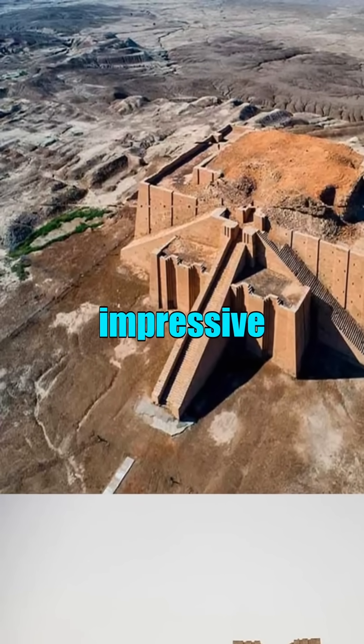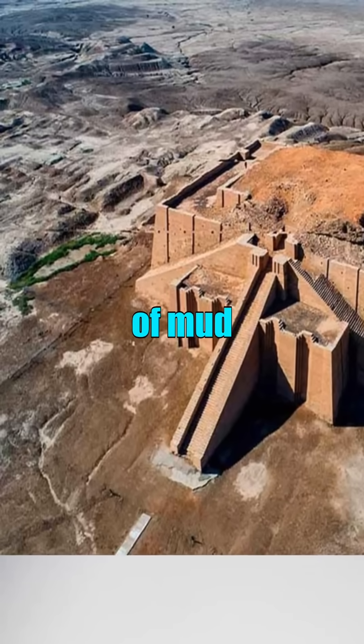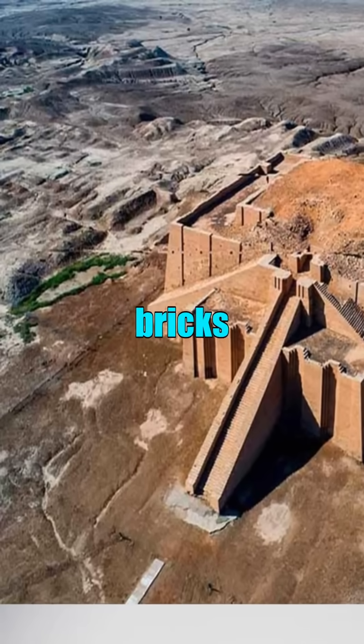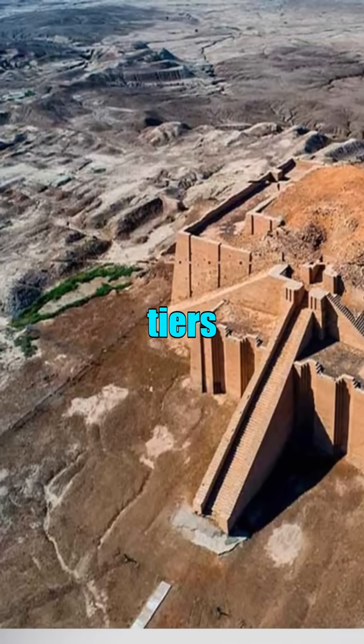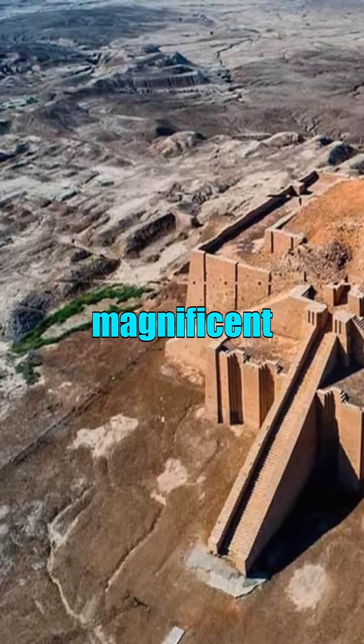This impressive step pyramid reaches approximately 30 meters in height and is built with a core of mud bricks, while its exterior features stunning fired bricks that create three distinct tiers. One of the Ziggurat's most notable elements is its magnificent staircase.